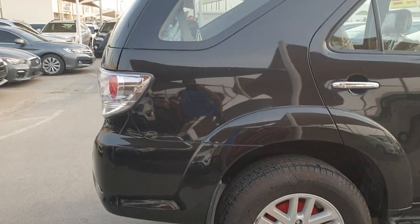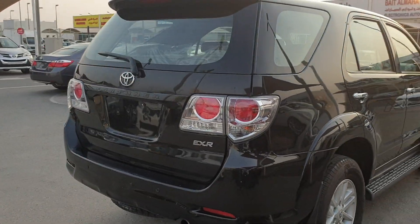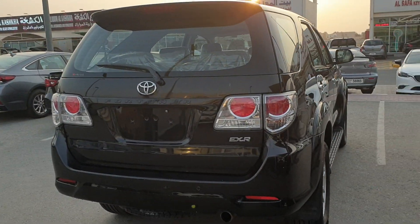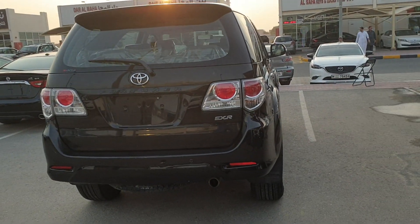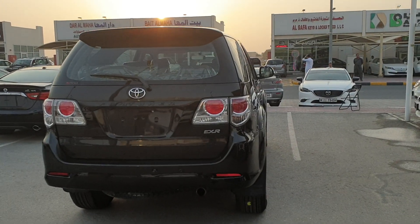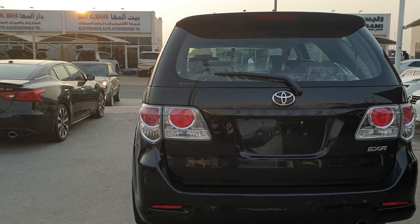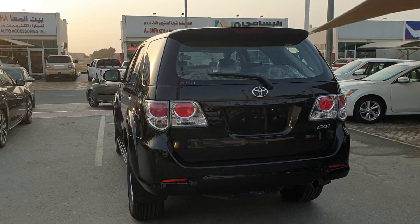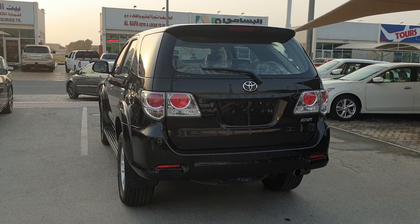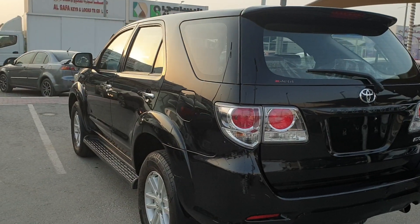It's a GCC car, no accident, no repainted. One correction: I said SRS but it's not — it's EXR. The SRS edition came in 2011; after 2012 it became EXR. So it's basically the mid-option Toyota Fortuner.